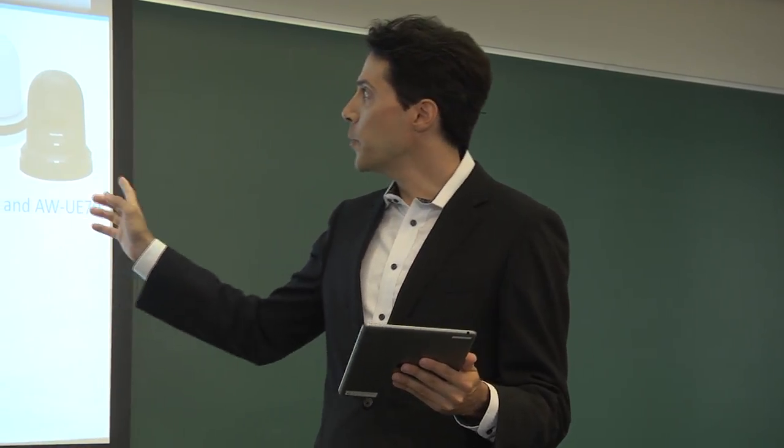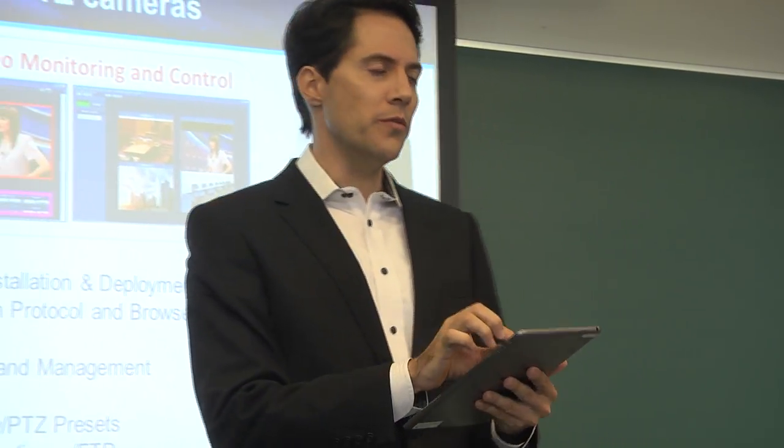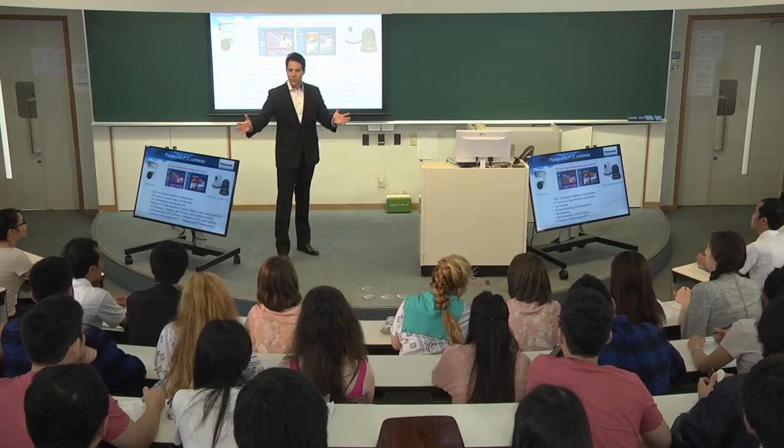All you need to do is install the Auto-Tracking Software on your laptop, and you're ready to go. The software also supports tablet devices such as iPads.